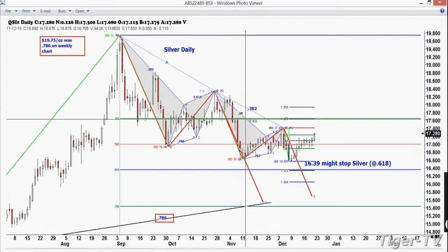Silver looks pretty good. We've been up 10 days in a row, so I certainly wouldn't be a buyer here, but it looks like this possibility of making $16.39 is going to be highly suspect. That's the 61% retracement, so we'll have to wait and see.